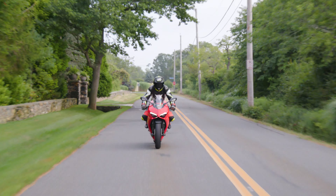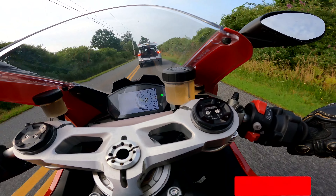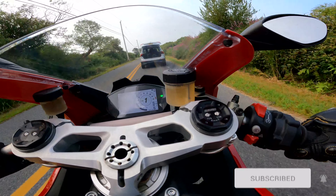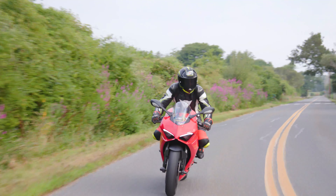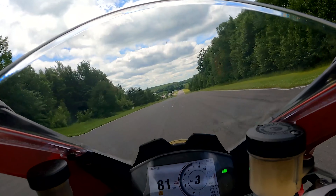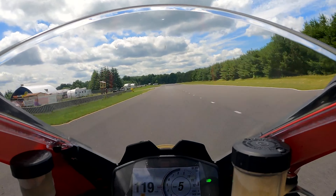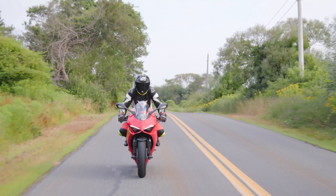What is the performance like on this motorcycle? It is good for about 0-60 in a little under 3 seconds. It will do the quarter mile in around 10.5 seconds if you launch it right. It is so fast you can't even use the full performance on the road, and you need a decently long straightaway on a track to really open it up. It is good for about 185 miles per hour top speed, depending on the weight of the rider.